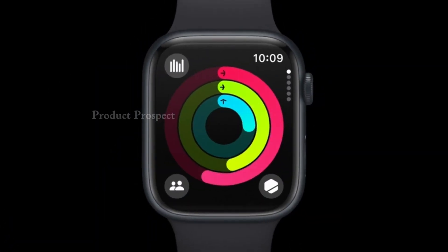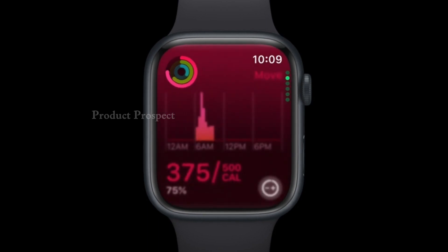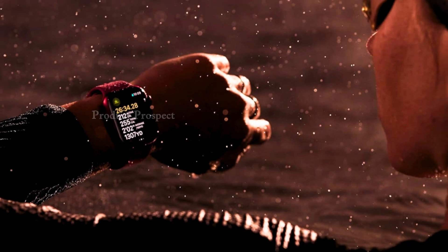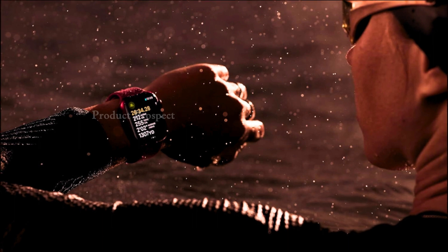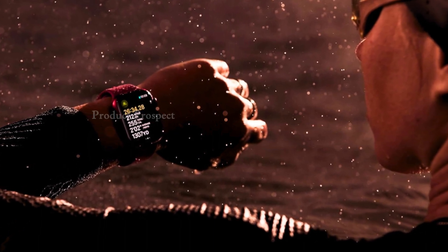Let's talk about health. The Series 9 is your personal health guardian. It monitors your blood oxygen levels, enables an ECG anytime, alerts you to irregular heart rhythms, tracks your sleep stages including REM, core, and deep sleep, and even senses temperature to give insights into your overall well-being. Additionally, it helps build emotional awareness and resilience, highlighting how our mood affects our health.